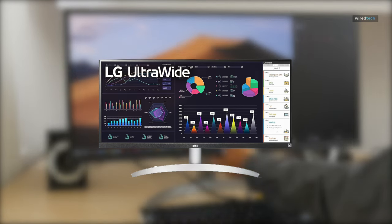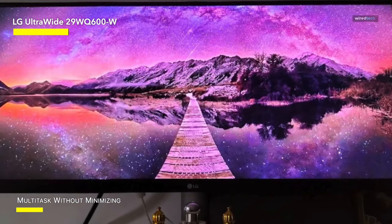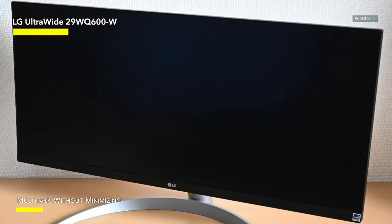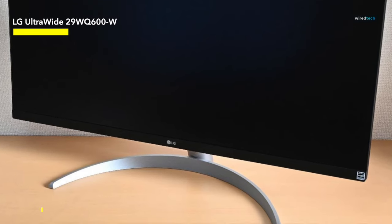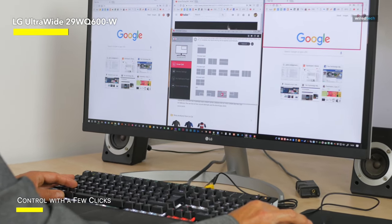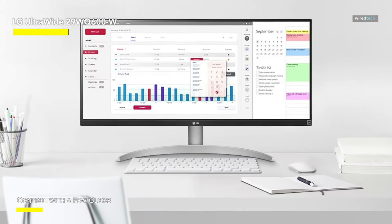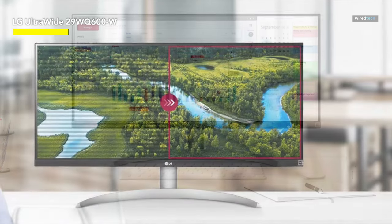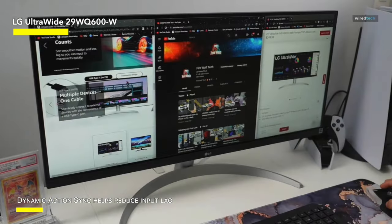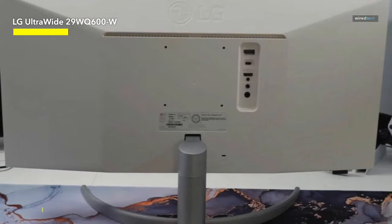Next, we have the LG Ultrawide FHD 29-inch Computer Monitor, a stylish and adaptable gadget that not only gives a high-quality display, but also opens up a world of visual possibilities. Its clean white design highlights the amazing FHD display, which brings the material to life with cinematic flair, making it excellent for both work and pleasure. Colors are celebrated by the monitor's IPS technology, while HDR10 support provides dramatic contrasts and brilliant brightness, and AMD FreeSync technology improves the gaming experience by minimizing screen tearing and stuttering. The USB Type-C connector allows you to connect, charge, and transmit data with a single cable. Overall, the LG Ultrawide is a portal into a world of possibilities, setting the way for a future of visual variety.